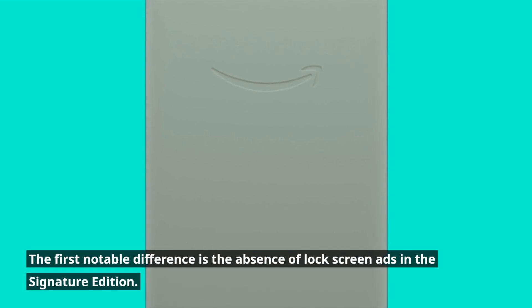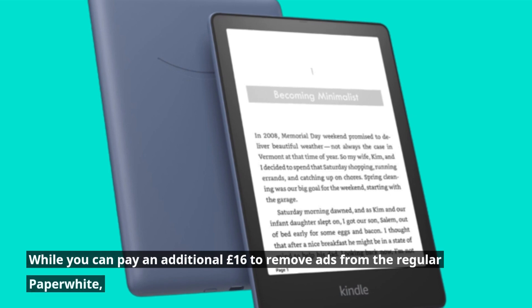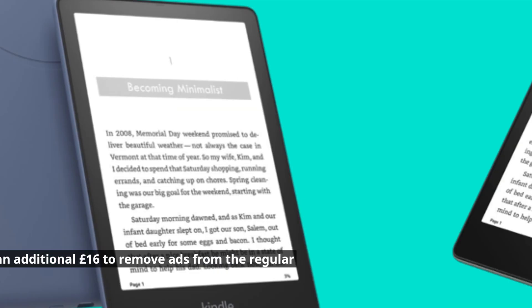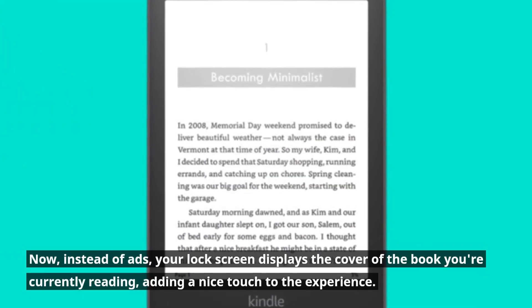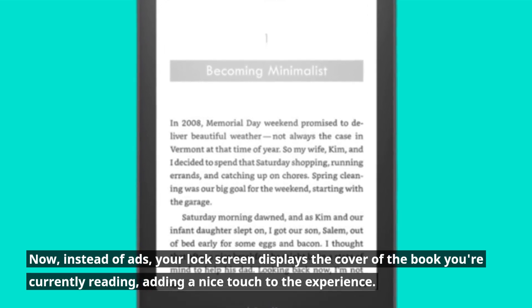The first notable difference is the absence of lock-screen ads in the Signature Edition. While you can pay an additional £16 to remove ads from the regular Paperwhite, the Signature Edition comes ad-free out of the box. Instead of ads, your lock screen displays the cover of the book you're currently reading, adding a nice touch to the experience.